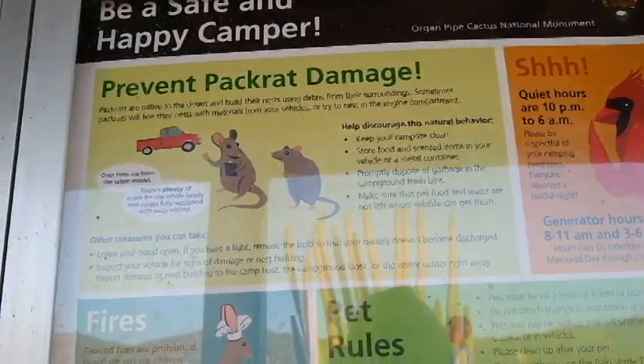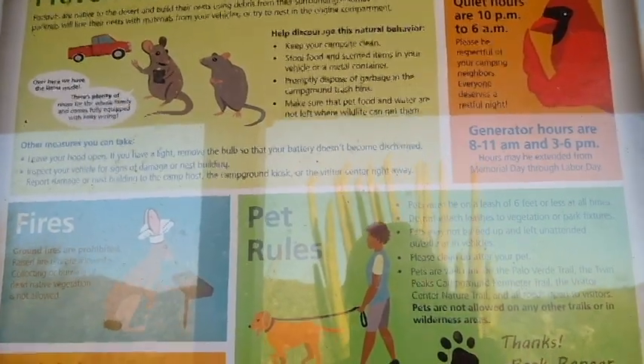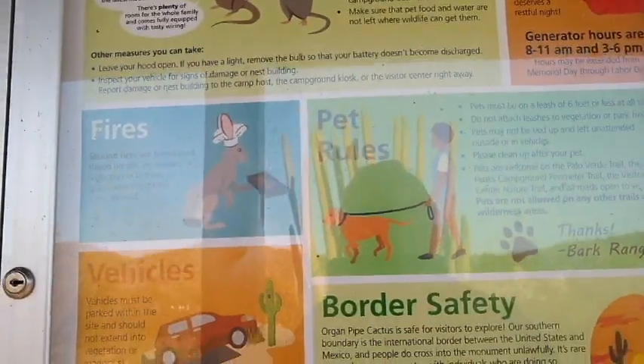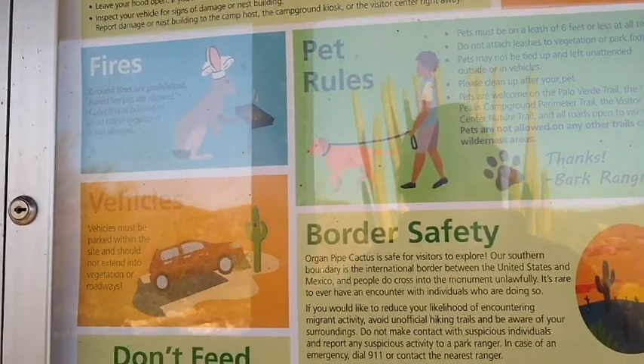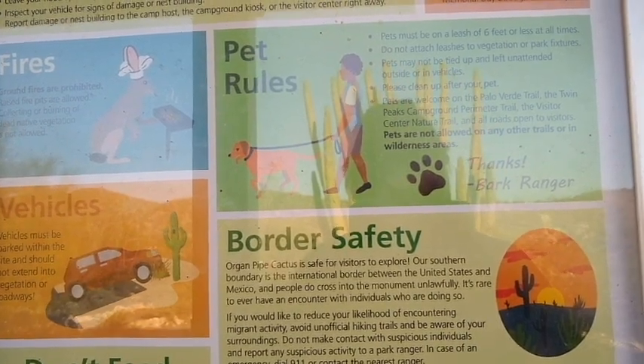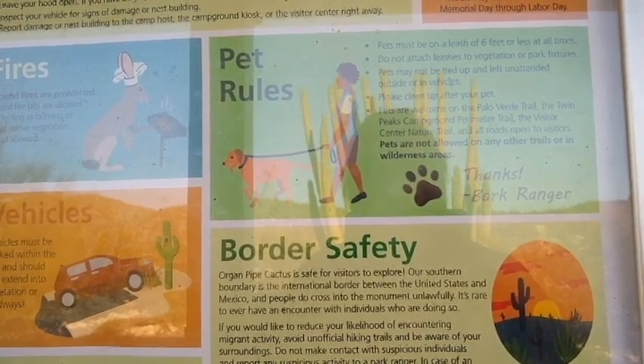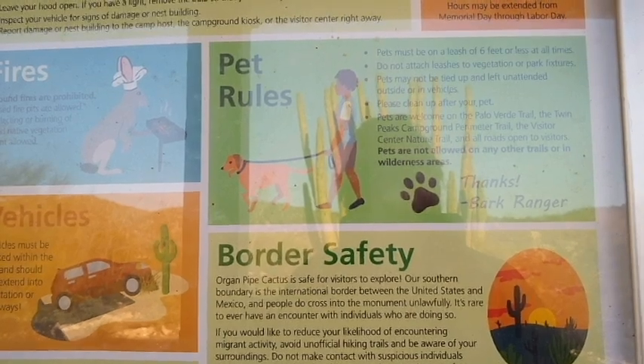The signboard mentions: prevent rat damage, ground fires are prohibited, pet rules — there are only two trails in the park that allow dogs and they all need to be on a leash. Don't feed the wild animals. Border safety: Organ Pipe Cactus is safe for visitors to explore. Our southern boundary is the international border between the United States and Mexico. People do cross into the monument unlawfully, but it's rare to ever have an encounter with individuals who are doing so. Snickers and I are ready to take a little tour of the campground and go into the visitor center.